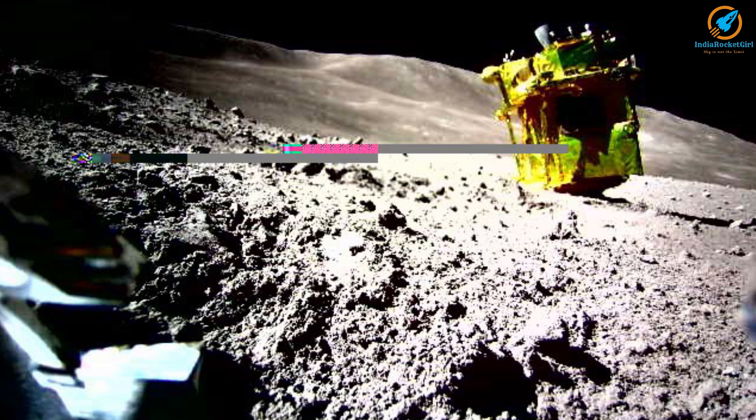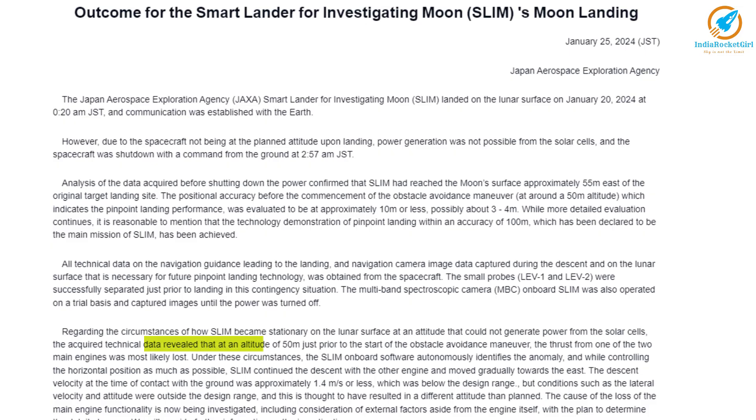But the SLIM lander did not land upright. Japan, in the latest press release, has released the details of the lunar landing. According to this, the lander had encountered an anomaly when it was 50 meters above the lunar surface.